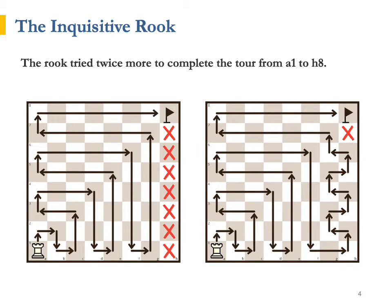The Rook tried twice more to complete the tour from his home square a1 to h8, now going in a zigzag pattern, slowly approaching the target square. Despite all this clever strategic thinking, the Rook still was unable to finish the tour without visiting the same square twice. "Well, if I cannot do it, it is probably because it cannot actually be done," concluded the Rook.